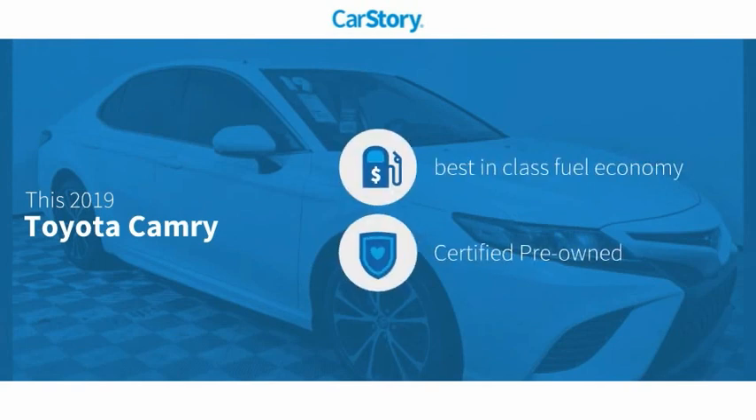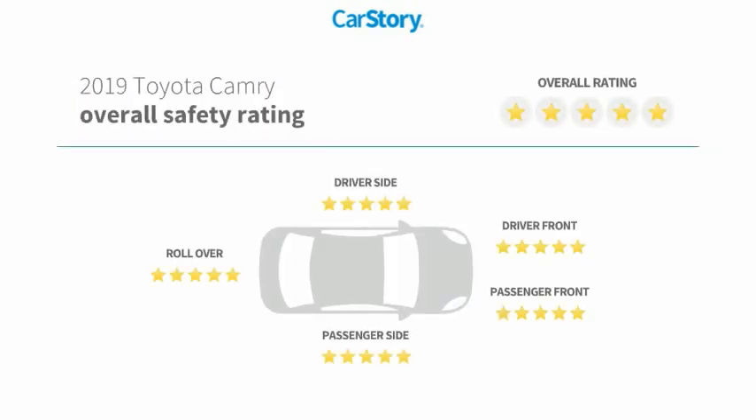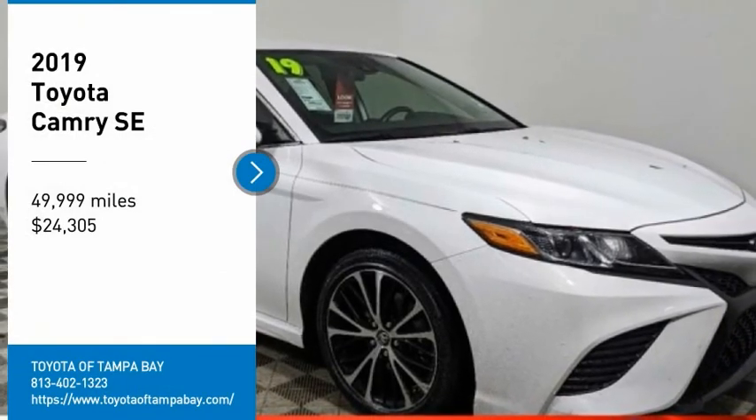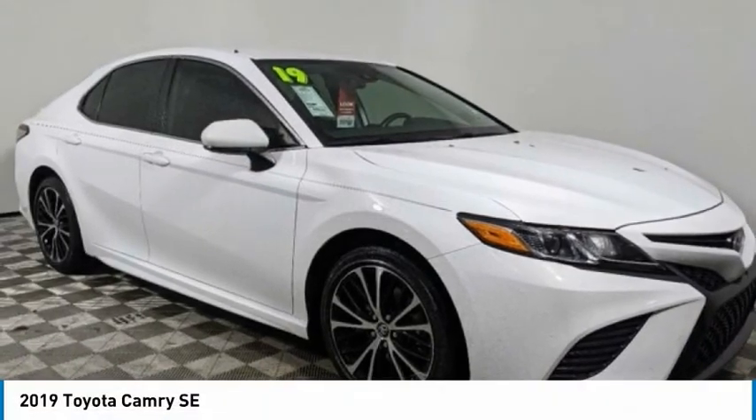Car Story research indicates this vehicle as having best-in-class fuel economy, certified pre-owned, and has been listed as an IIHS top safety pick with these ratings. Stop by and take a look at the 2019 Camry.